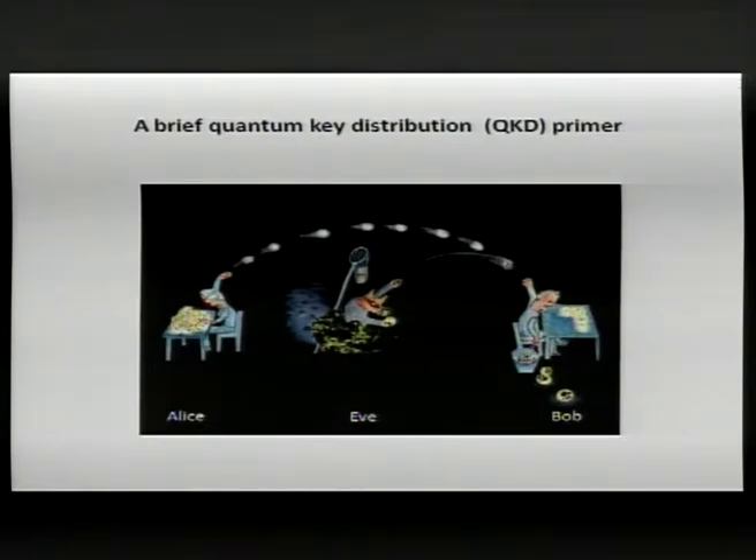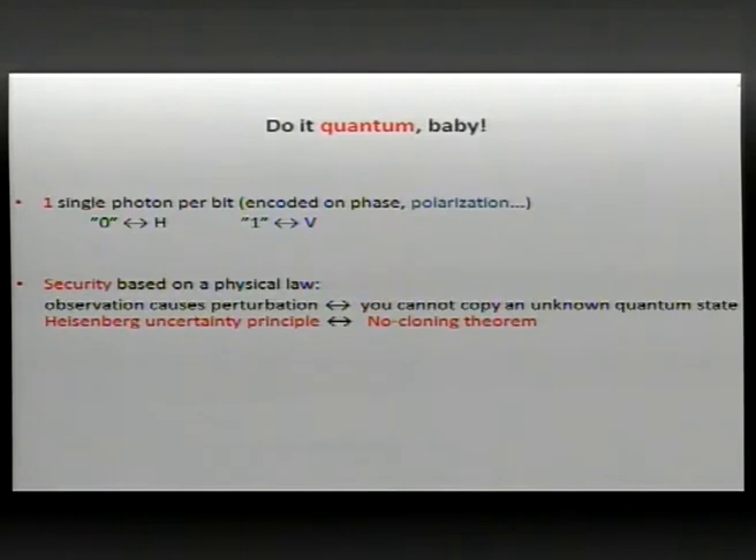In the picture you can see Eve writing letters and throwing them to Bob. In quantum crypto we don't use paper — we use single particles of light, single photons, and we use one single photon per bit.